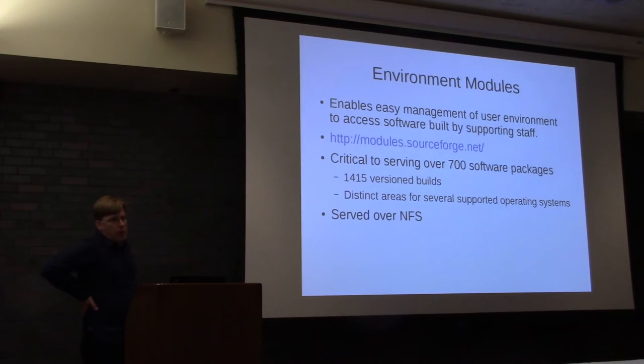Now onto software — environment modules. Our application team provides over 700 software packages. Researchers request something, we compile it, optimize it, make it available. People need to maintain certain versions for a long time, while somebody else needs a newer version, so we have to manage those conflicts. We've been using environment modules for a very long time. It's now in Fedora and I believe in EPEL. We serve all our software over NFS and split it out as we roll out new operating systems.